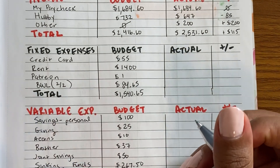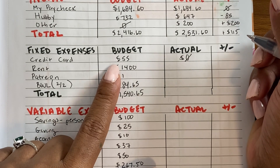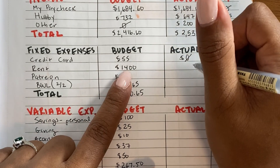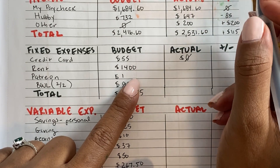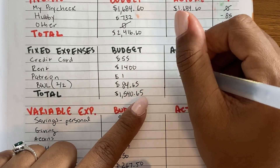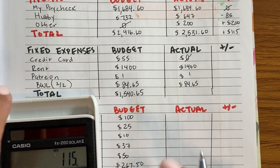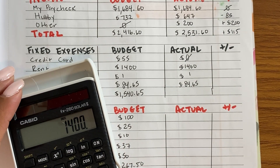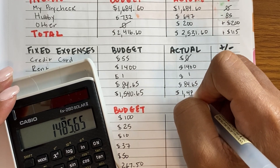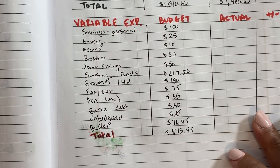Moving along to fixed expenses: credit card was actually zero — I keep paying ahead every paycheck so I didn't have anything due and used that money for other debts. Rent is always $1,400. This one was $100, and the light bill was $84.65 — the remaining balance. Adding those up: $1,400 plus $1 plus $84.65 gives $1,485.65 for fixed expenses.